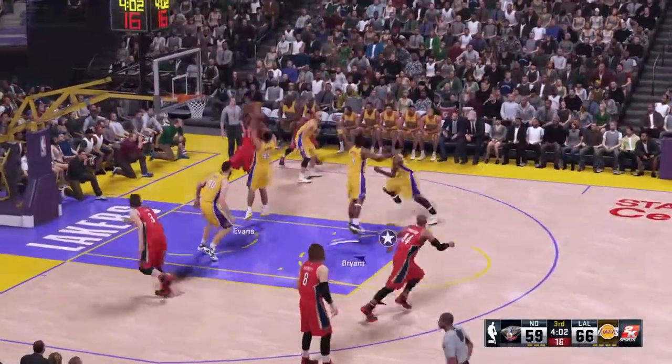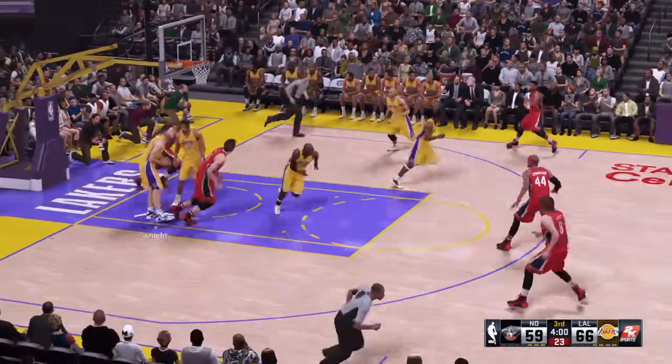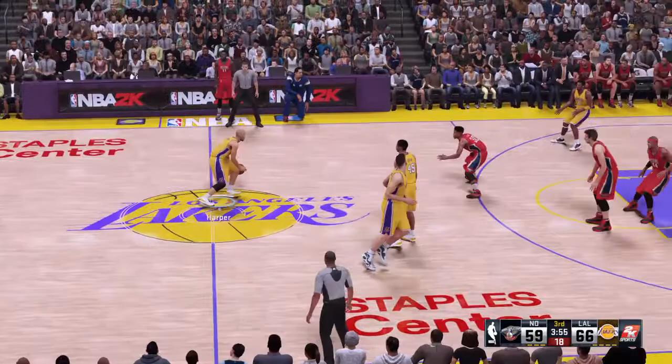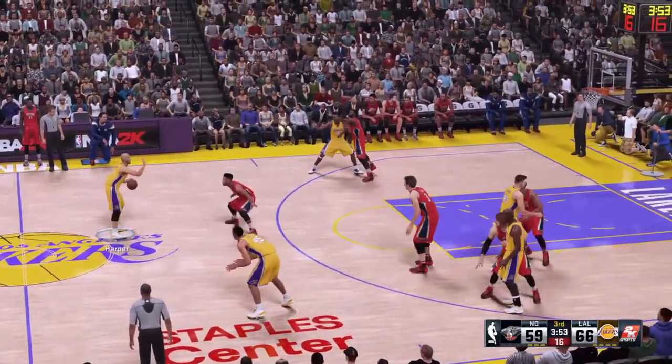Evans penetrating, misses the lane. Here is Harper — he hasn't scored yet. That, I'm sure, will change.